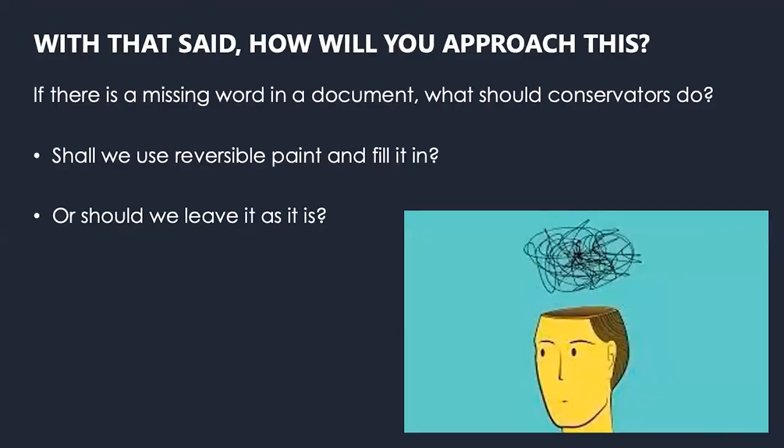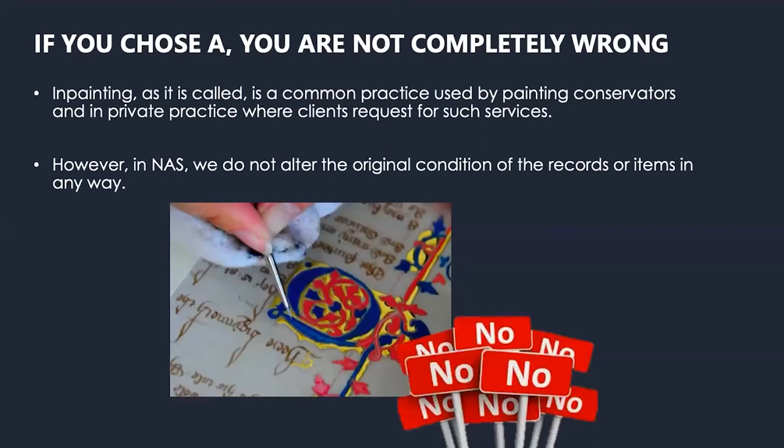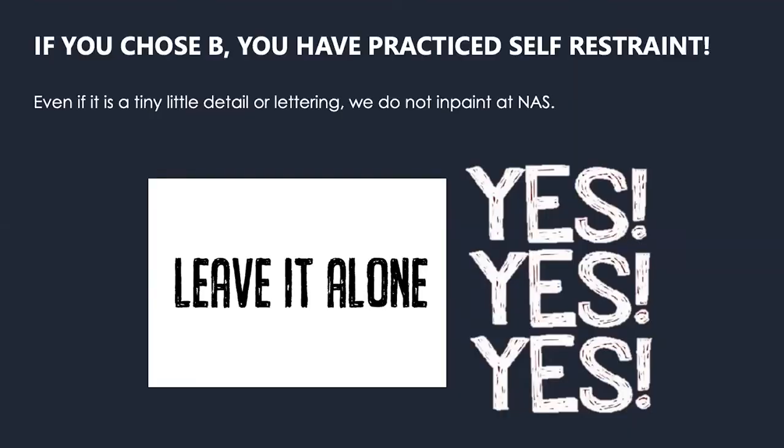A question for you: if we have a missing word in a document, what should a conservator do — use reversible paint such as watercolor to fill it in, or leave it as it is? For the 5% who said yes, fill it in — you are not completely wrong, because in-painting is actually a common practice used by painting conservators and in private practice when clients request such services. However, in NAS, we do not alter the original condition of the records or items in any way. So if you chose to leave it as it is, you have practiced self-restraint — and that's the correct answer. With that, we have completed the Tongchai tear repair and we are getting ready to do the housing review.